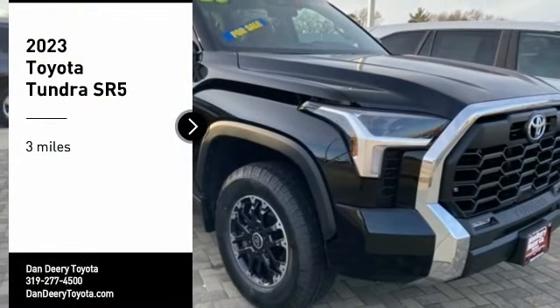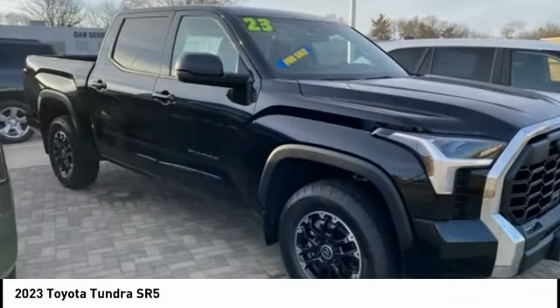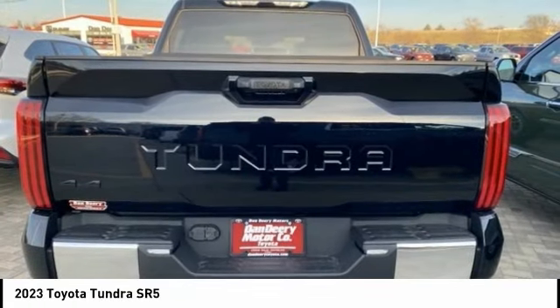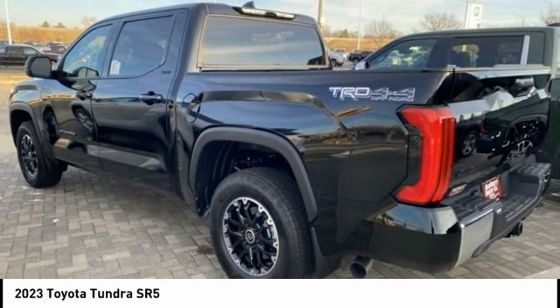Come test drive the 2023 Tundra. The Tundra has a number of unique features useful for those using it as a work truck, including extra large door handles, a deck rail system, and an integrated tow hitch. Included as standard are vehicle stability control,